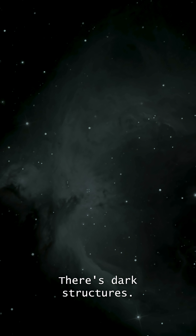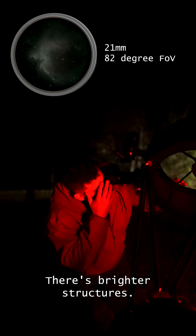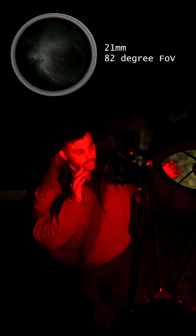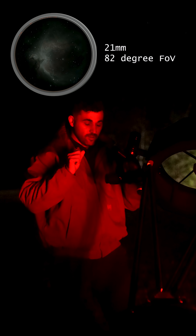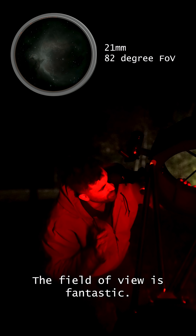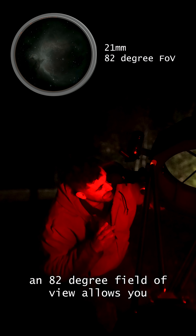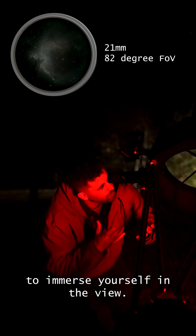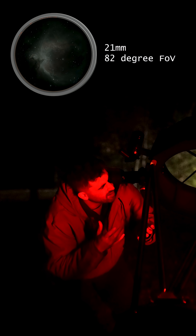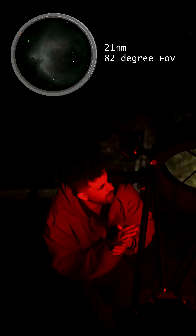There are dark structures, there are brighter structures. This is absolutely amazing. The field of view is fantastic — 82 degrees, just an 82-degree field of view allows you to immerse yourself in the view. Wow! Absolutely amazing!